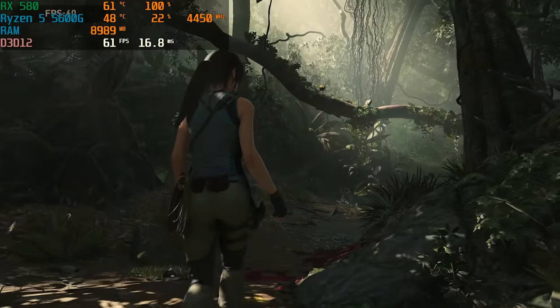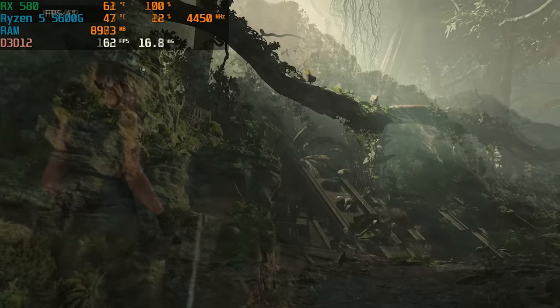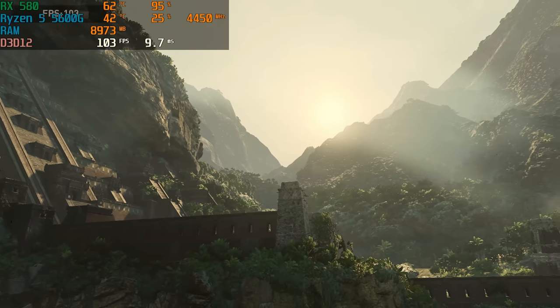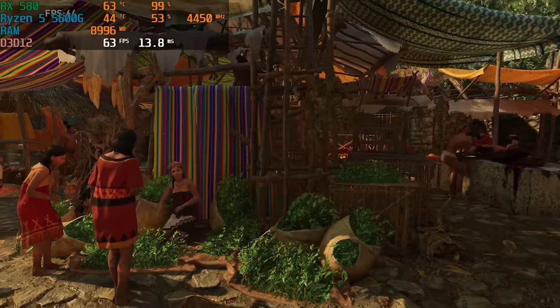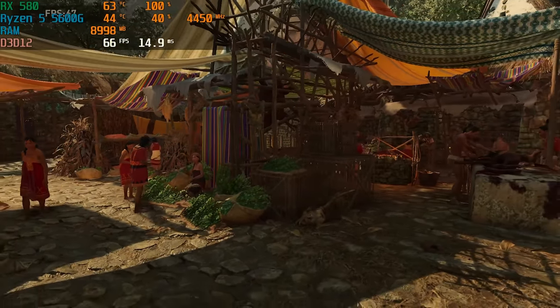Next up in Shadow of the Tomb Raider at 1080p medium settings, we got an average of 68 fps. While it's an older AAA title, it is still very demanding on modern hardware, and getting a 68 fps average is pretty solid. When you're spending $100 for a new graphics card, being able to hit 1080p medium-high settings at 60 plus fps is what you'd hope for, and this card delivers in that category.